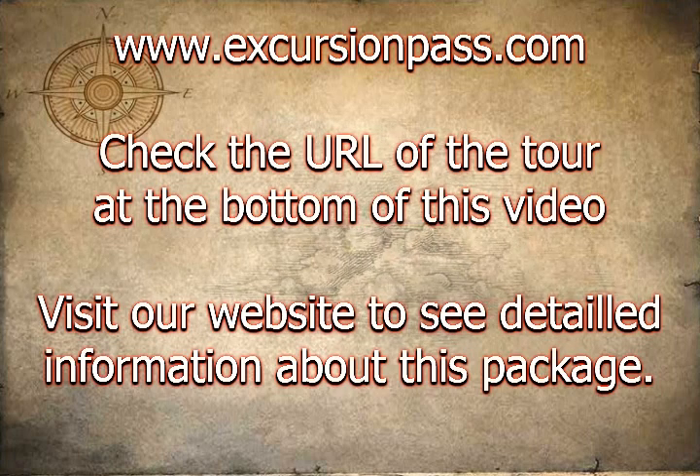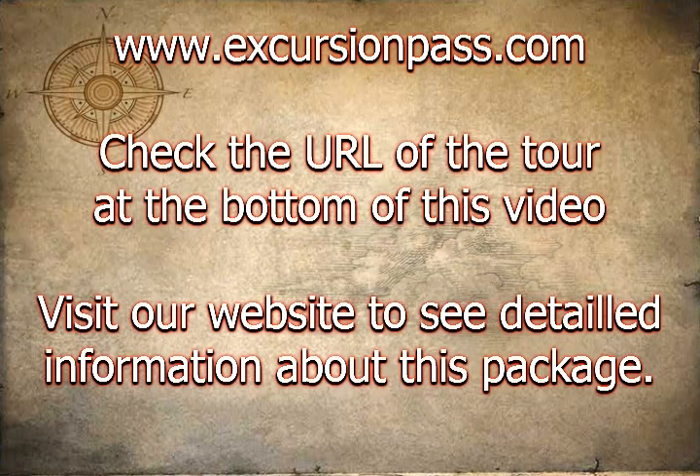Cruise to a natural swimming pool where you will have time to relax, swim, or have fun on the biggest float in Bavaro.